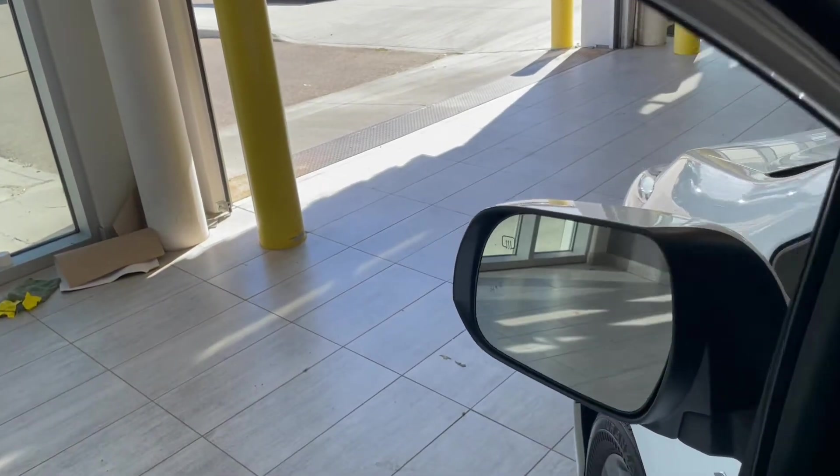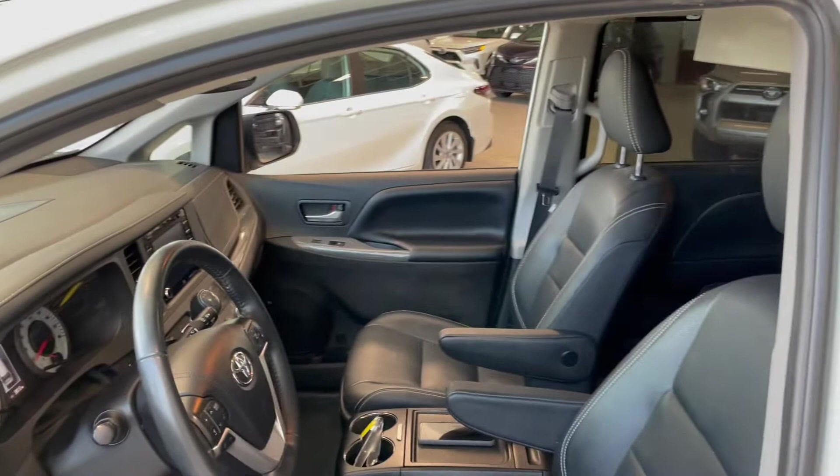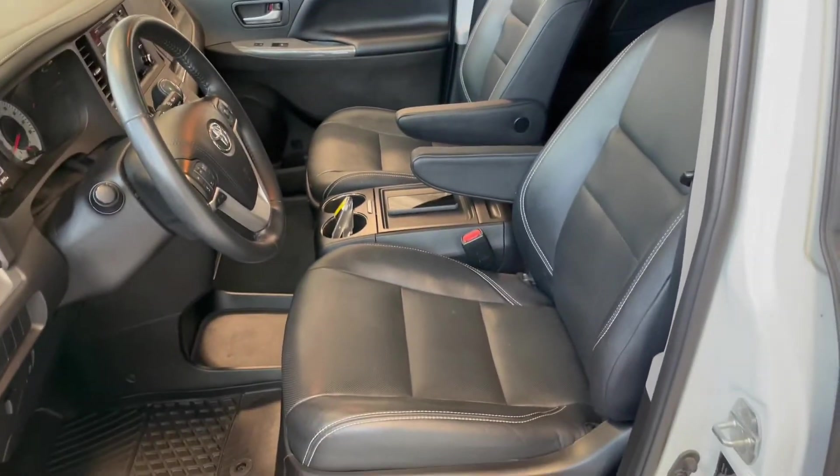Inside the side mirror you do have a blind spot monitoring system. In the door you have your power windows, locks, and mirrors with some storage on the bottom. Inside, the Sienna comes equipped with black leather seating and on top you also get a sunroof.